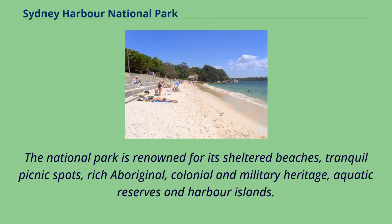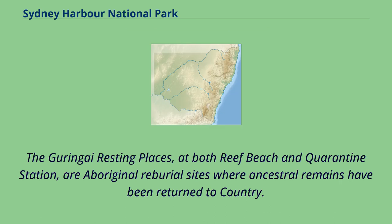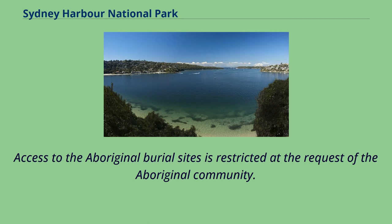The National Park is renowned for its sheltered beaches, tranquil picnic spots, rich Aboriginal, colonial and military heritage, aquatic reserves and harbour islands. The Guringuy resting places, at both Reef Beach and Quarantine Station, are Aboriginal reburial sites where ancestral remains have been returned to country. Access to the Aboriginal burial sites is restricted at the request of the Aboriginal community.